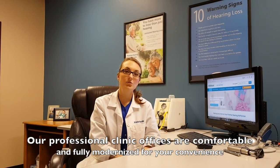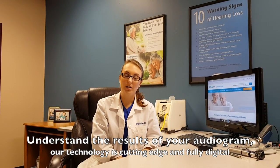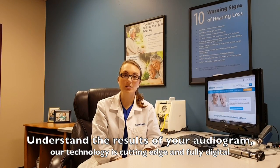When you're back in their office, there are several different things they're going to go over before we do the test with you. They're going to ask you about what types of areas you're struggling in and what type of help you're looking for. We'll explain the audiogram and what we're looking for, and after that we'll go ahead and take a look in your ears.